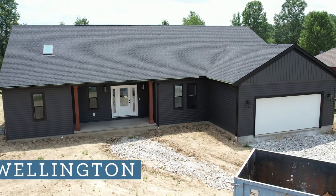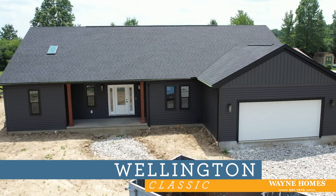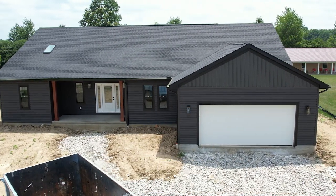Welcome to our Wellington open house. The Wellington is a four bedroom, two and a half bath, one story floor plan with 2,279 square feet.